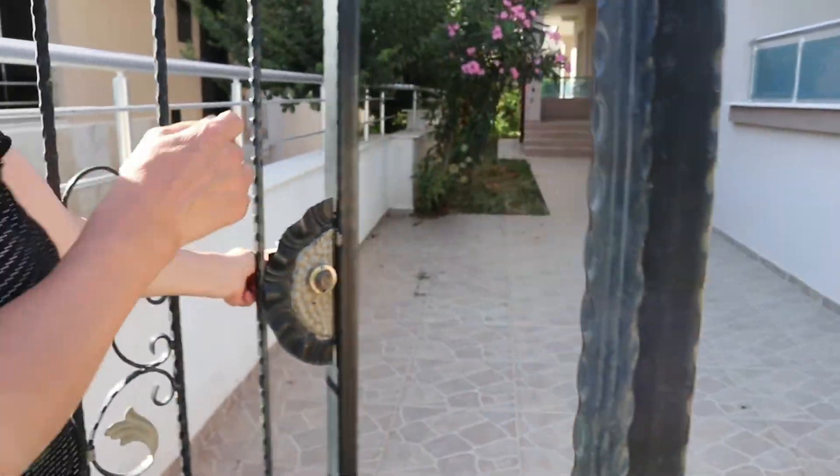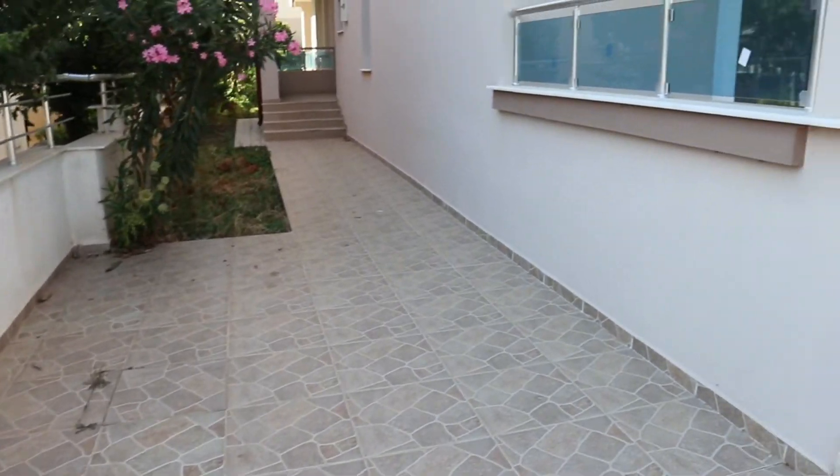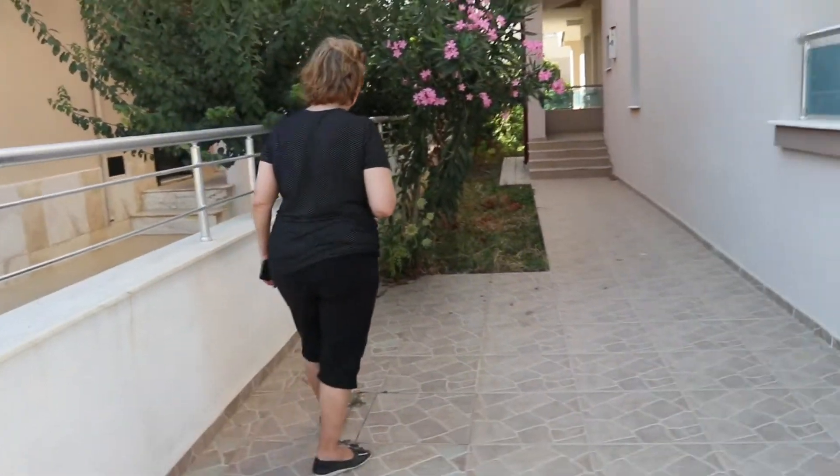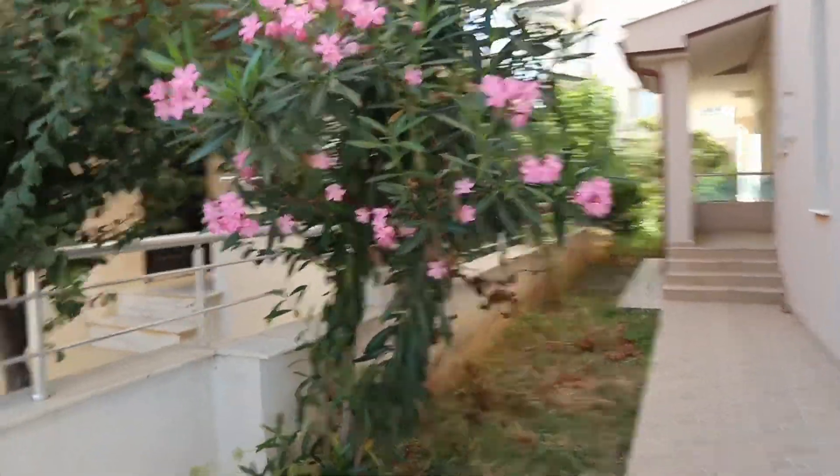Here is the Parkour area, yeah, teman-teman — Parkour mobile. So here there is a — here is the bunga-bunganya. Cantik!